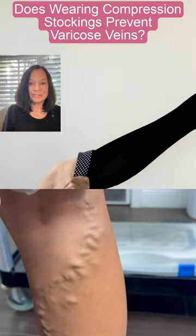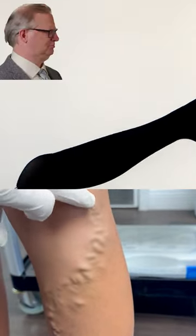Does wearing compression stockings prevent varicose veins? Varicose veins are caused by a superficial valve that is defective and related to genetics and or pregnancy.